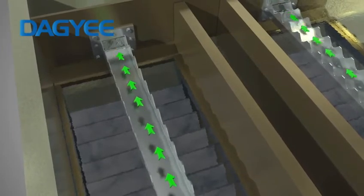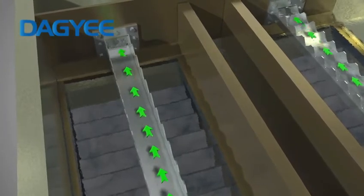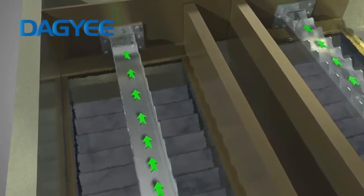The flow state between the inclined plates is uniform, so that the flow rate between each set of inclined plates is equalized, reducing the influence of uneven flow conditions.